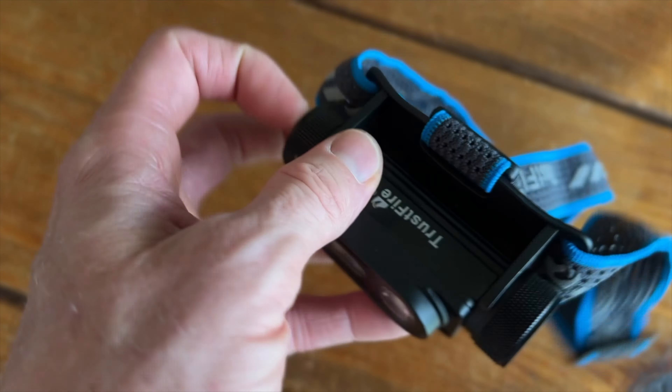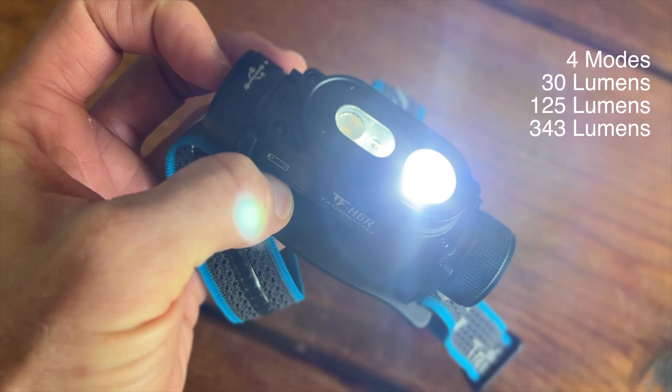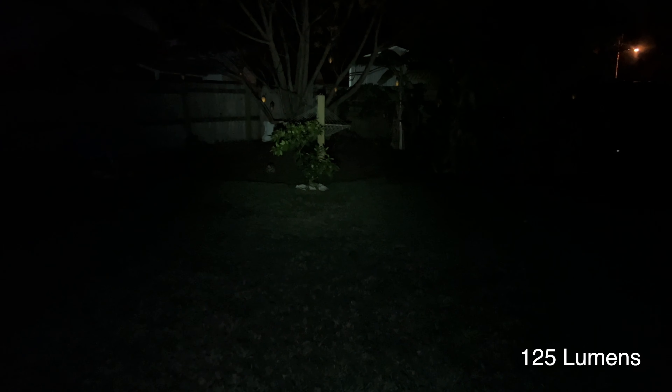Let's go ahead and try the Trustfire headlamp now. The Trustfire has four modes: a very dim mode, then a little bit brighter, then brighter again, and then the full 1,350 lumens on the absolute brightest mode. It also has a red light mode. Here we are in the backyard — super dark. Even on the lowest setting, it's already doing a better job than the $10 headlamp from Walmart. You can see the ground much better. On the second setting, you can already see the palm trees across the yard, that little tree by the hammock, and the fence — and this is only the second setting.